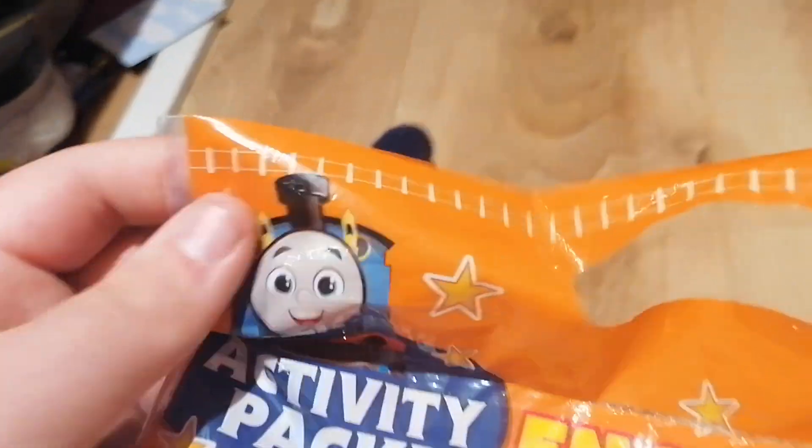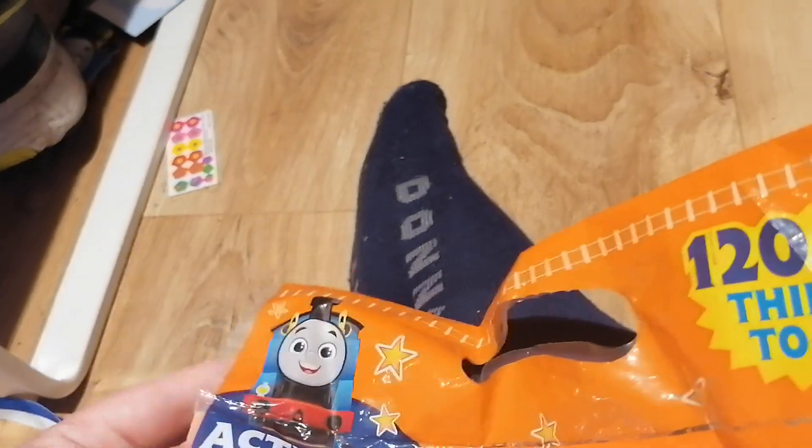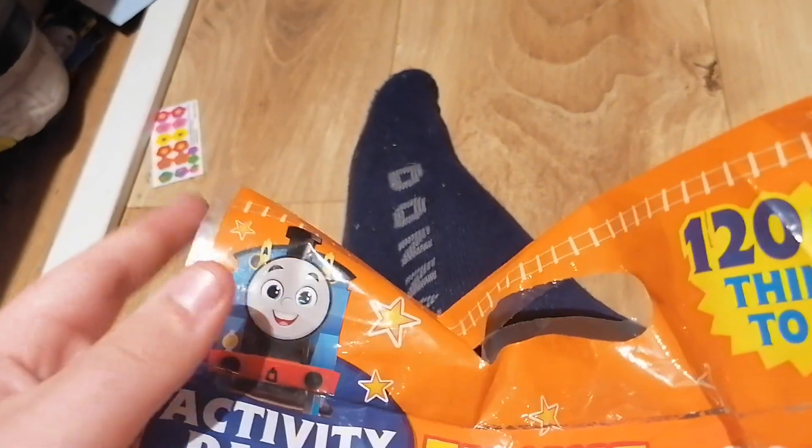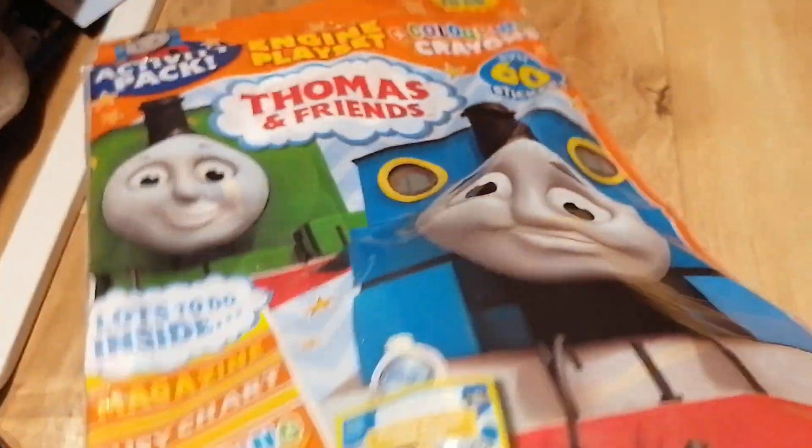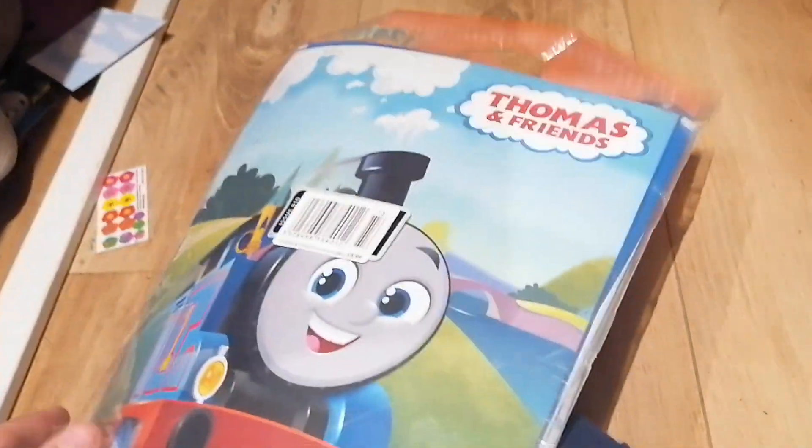And it is nice that they're still keeping the original Thomas in the magazines. If you're wondering, I still hate All Engines Go, but I collect the stuff because I'm a hardcore Thomas fan and I still buy it. Here's the front, the spine, and the back.